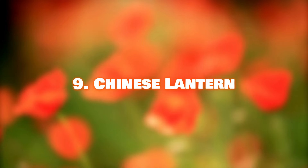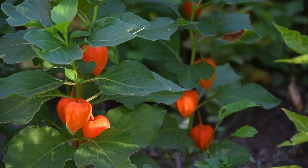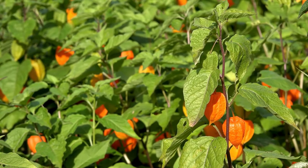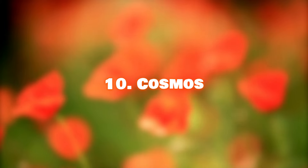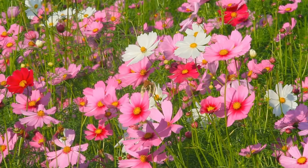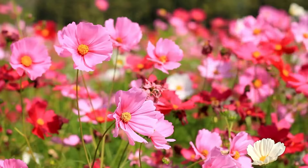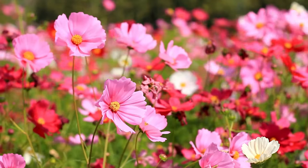Number 8: Carnations. These long-lasting flowers are often used to express feelings for loved ones, and are especially popular on Valentine's Day. Number 9: Chinese Lantern. The green-colored papery pods of the Chinese lantern turn a bright orange resembling little lanterns. Number 10: Cosmos. Cosmos flowers have evenly spaced petals in shades of pink, red, white, lavender, orange, and chocolate, giving them an elegant appearance.